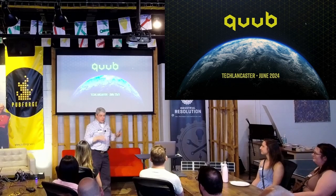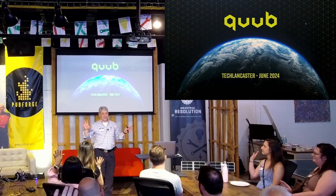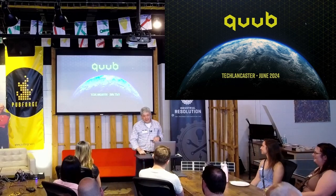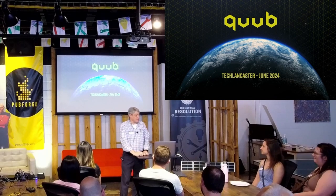Let's explain: how many here do not know what CUBE is or what we do? CUBE is a company that I started in 2018 and we design and build satellites specifically for Earth observation.